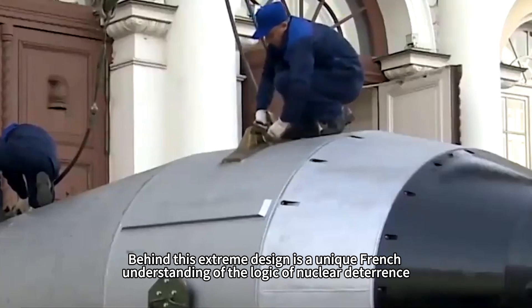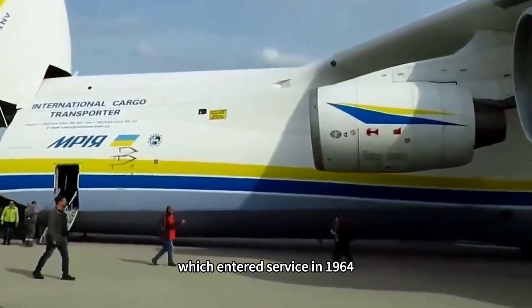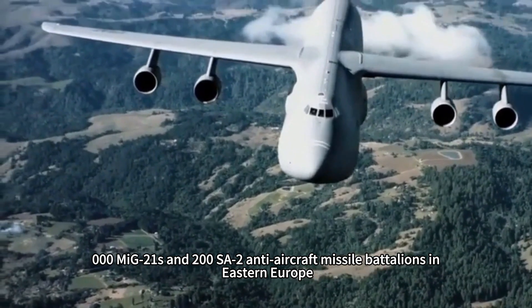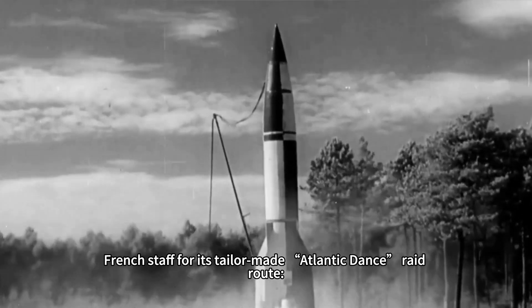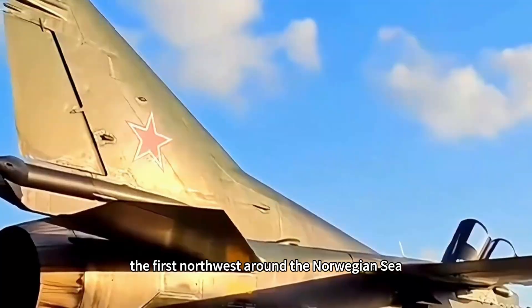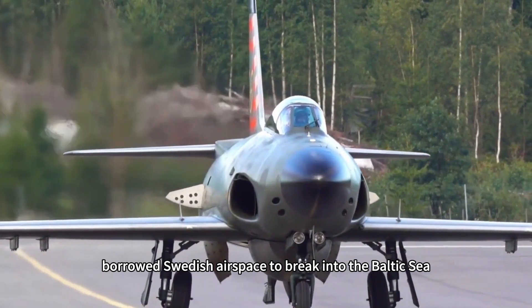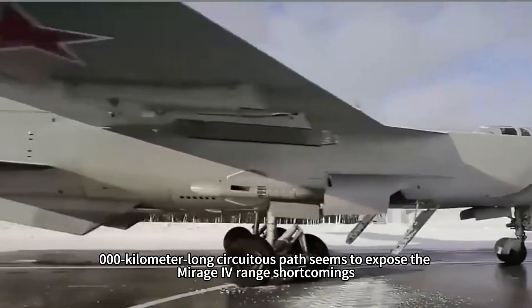Behind this extreme design was a unique French understanding of nuclear deterrence logic. The Mirage IV, which entered service in 1964, faced the Soviet Union's deployment of 3,000 MiG-21s and 200 SA-2 anti-aircraft missile battalions in Eastern Europe. French staff tailored for it the 'Atlantic dance' raid route: taking off from the western airbase at Cazaux, flying northwest around the Norwegian Sea, refueling from two KC-135F tankers, then borrowing Swedish airspace to break into the Baltic Sea. This 4,000-kilometer circuitous path seemed to expose the Mirage's range shortcomings.